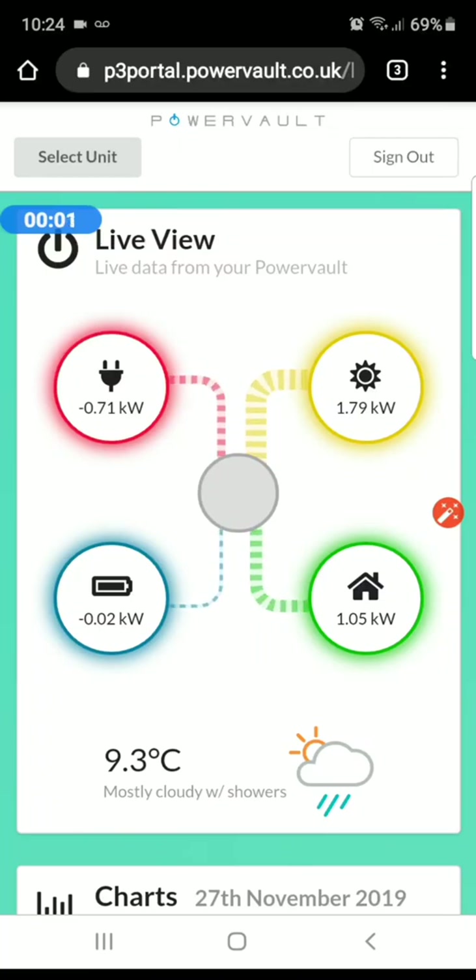Hi, welcome to my quick overview on the PowerVolt portal. As you can see, it just does a visual graphic of what's going on.